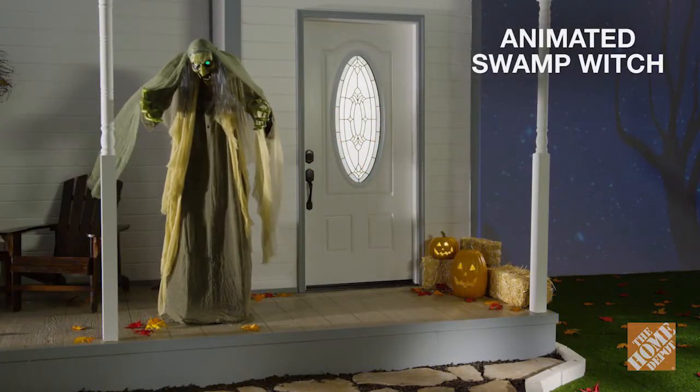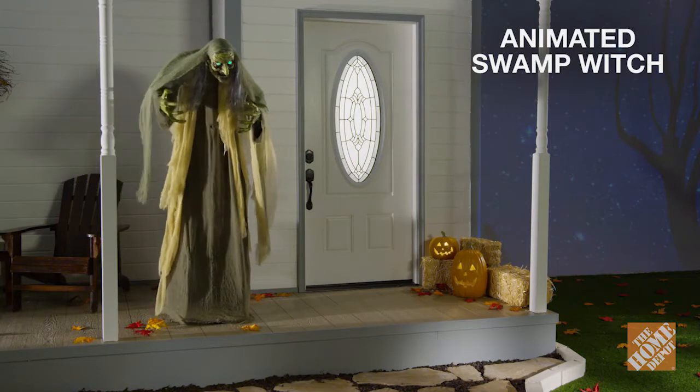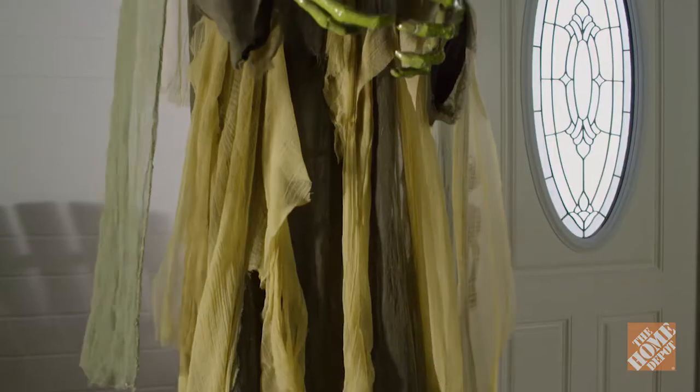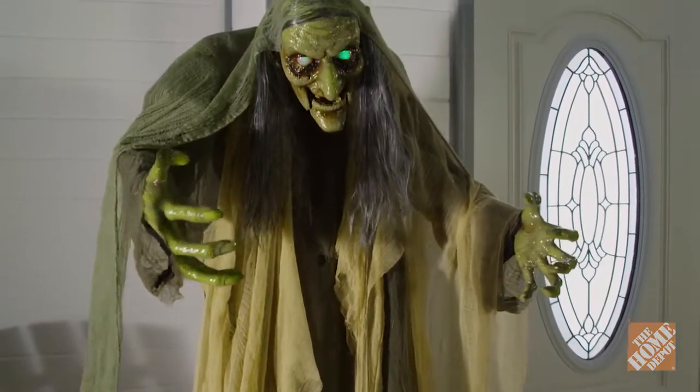If you're looking for the ultimate way to scare anyone who dares to come near your house, then the animated swamp witch is for you. At six feet tall, she's sure to frighten everyone who approaches.